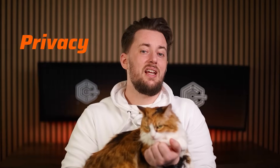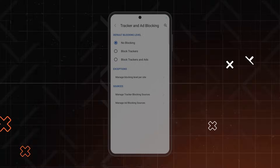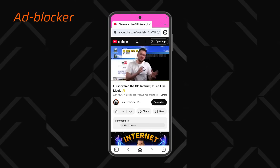As for privacy, it's not the main focus of the browser, but it still does very well in this area. The browser encrypts your browsing history, so it doesn't matter if you choose to store data on your device or sync it. And of course, Vivaldi has an ad blocker which, from what I've tested, works pretty well for video ads too. Overall, get this browser if you want to customize your experience to the maximum.